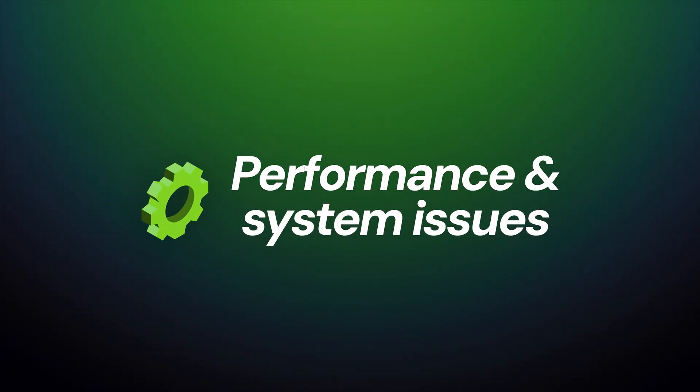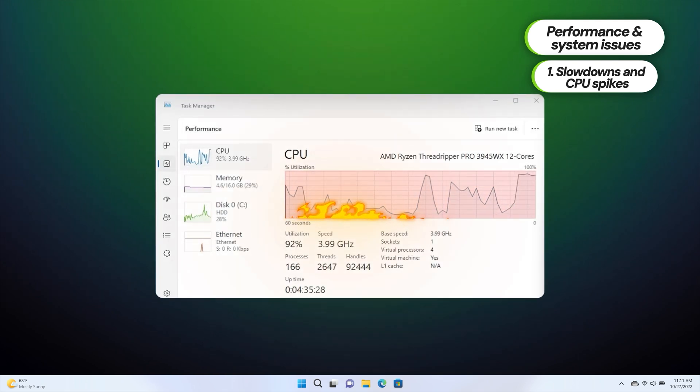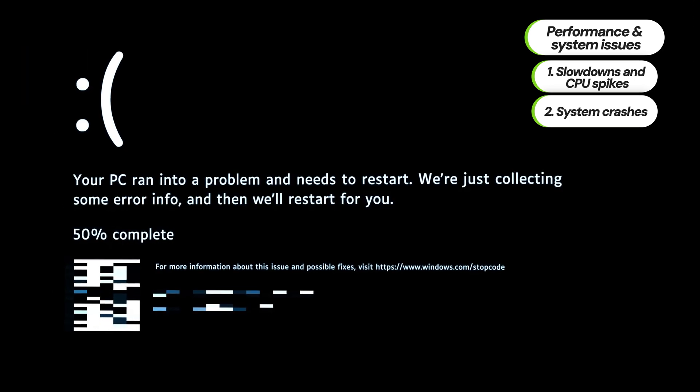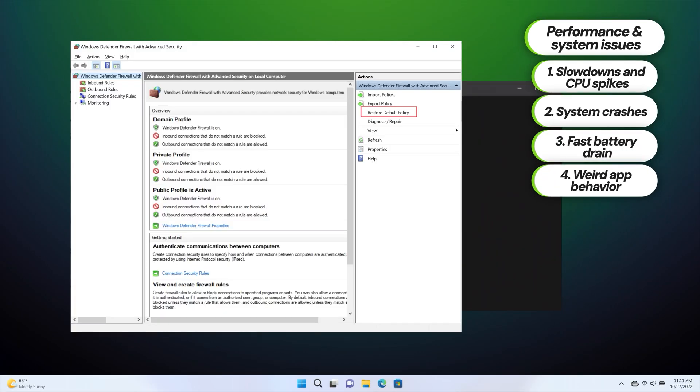Performance and system issues can become huge signs of trouble as well. Whether it's system slowdowns, rapid spikes in CPU usage, or random OS crashes such as the blue or even black screen of death, you could also encounter rapid battery drain or apps opening and closing on their own. A combination of those factors can be a sure sign of something being wrong with your device. While it's not always malware's fault, it's better to be safe than sorry and just try anti-malware tools in any case.